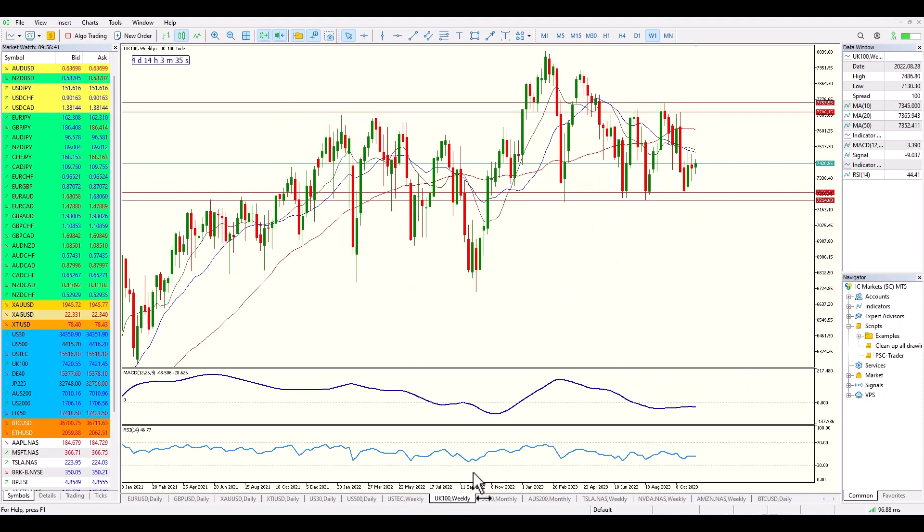Moving across to the FTSE — we're at the bottom of a range producing some bullish candles. We're battling with some resistance at the moment, but the potential to move back up to the top of the range is a fair and rational possibility.